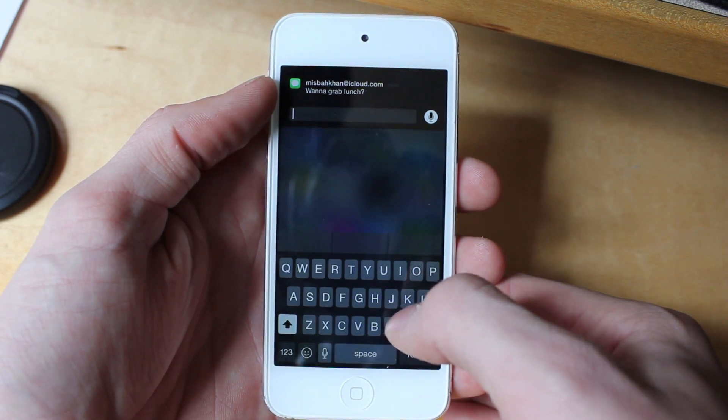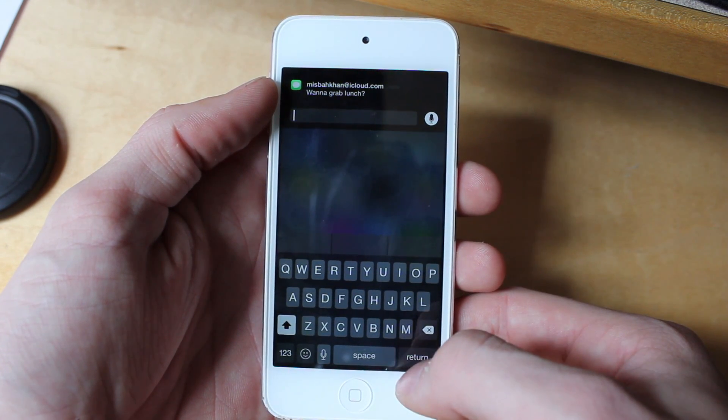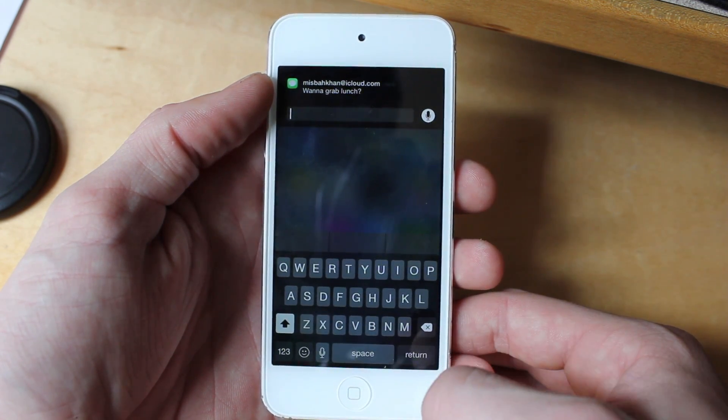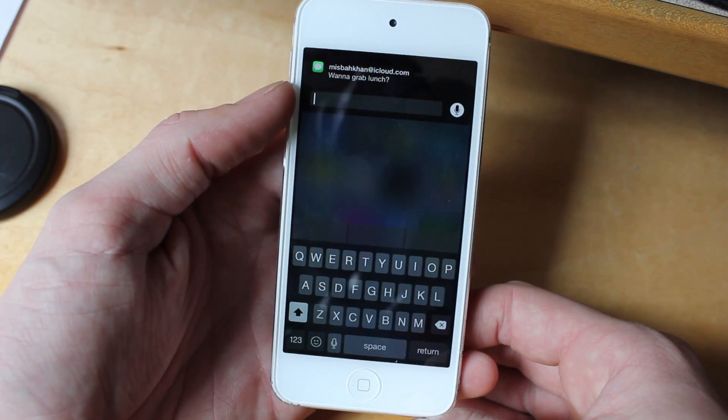Another thing people are really interested in is responsive notifications. You can now reply to notifications straight when you get them. As you can see right here, the iOS beta crashed and couldn't actually get it to work, but in theory it should look just like this.